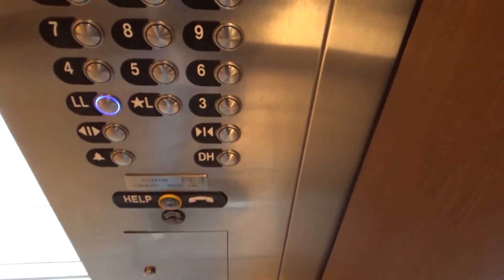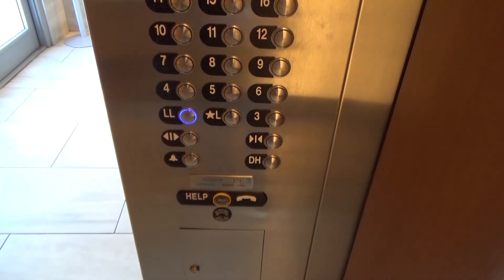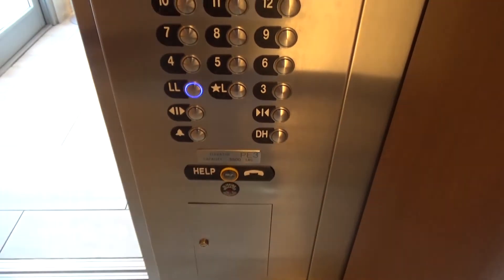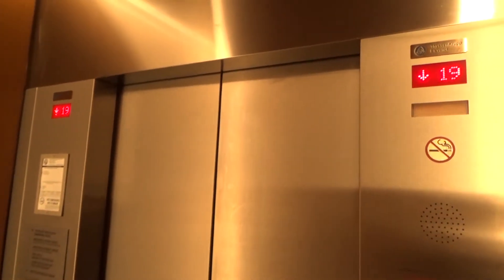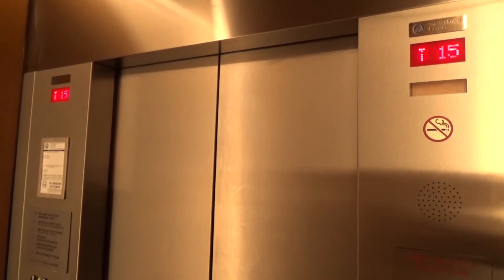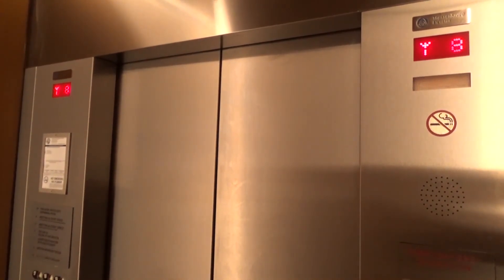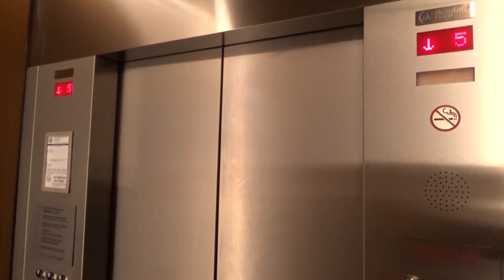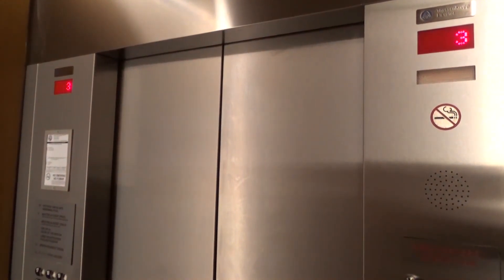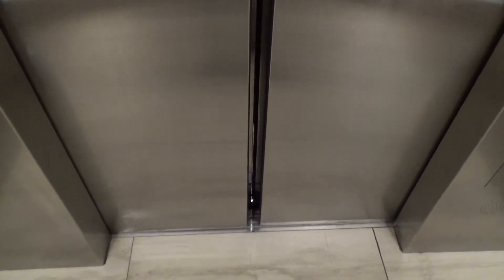Let's see if the door hold button works — see how long it stays open. We're going back to the lower level. Lower level.